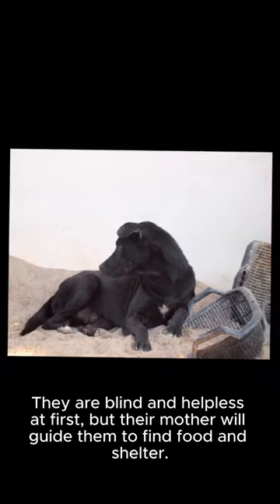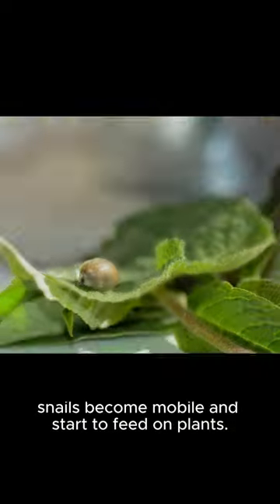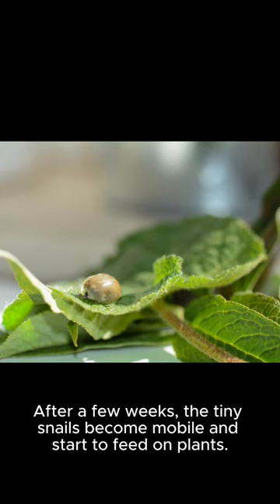They are blind and helpless at first, but their mother will guide them to find food and shelter. After a few weeks, the tiny snails become mobile and start to feed on plants.